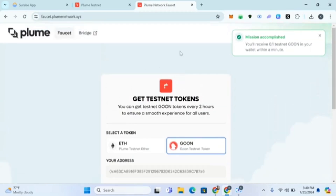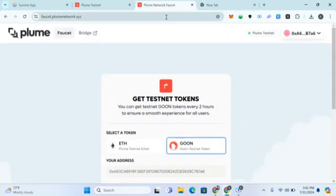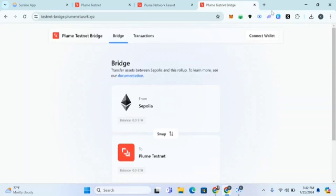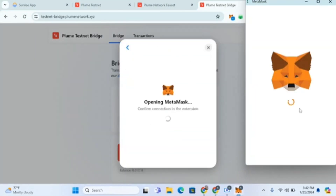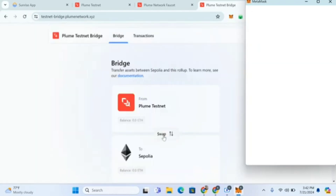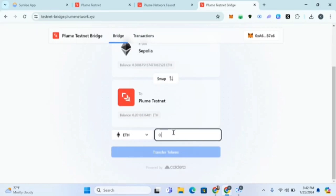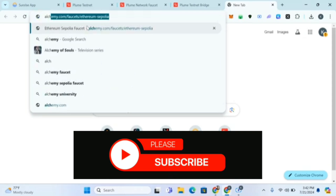If the faucet is not working, go to testnet and I'm giving you a second option. You can swap Sepolia into Plume. Connect your wallet. In case you have an issue claiming from their site, you can just use this alternative. If you don't have PLUME or blocks, go to Alkemi faucet — I'll put the link in the comment section.